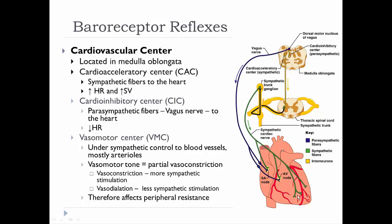The cardioinhibitory center uses parasympathetic fibers running through the vagus nerve. It only attaches to the SA and AV nodes, so it's only going to decrease heart rate.